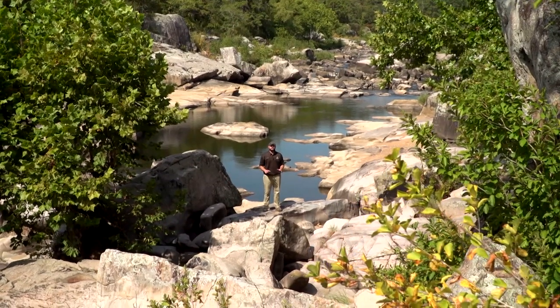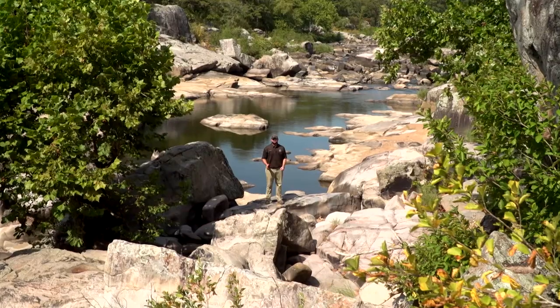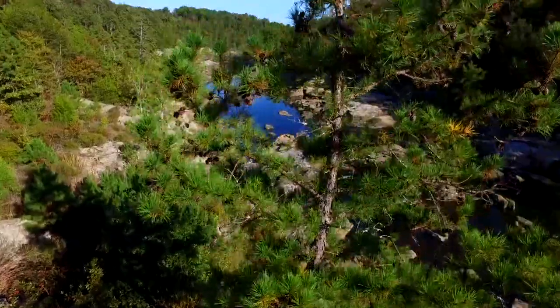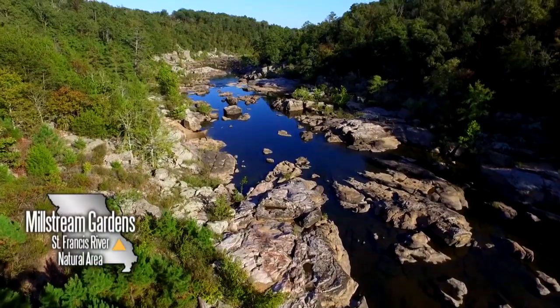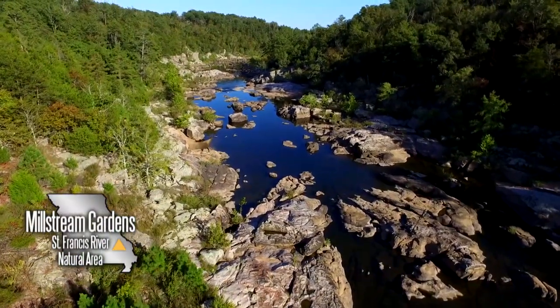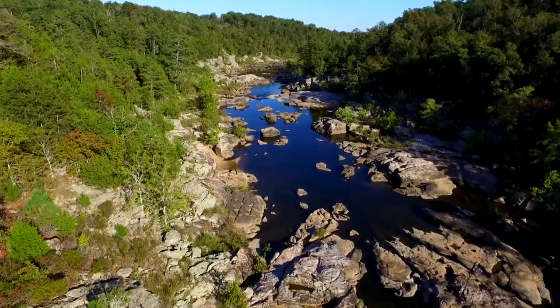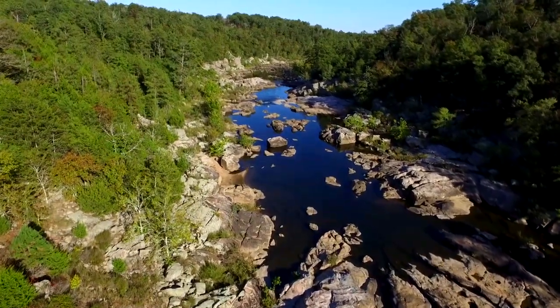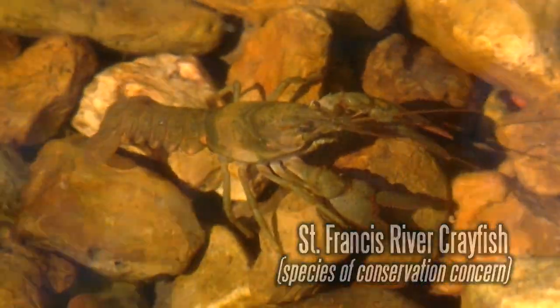Here I'm standing at one of the most scenic sites in the state — Mill Stream Gardens Conservation Area near Fredericktown. People travel from all over the state to see these spectacular granite formations and how they play havoc with the flow of the St. Francis River. The St. Francis River that flows through this area supports a number of unique fish species and a crayfish species, the St. Francis River crayfish, that is only found in this drainage basin and nowhere else in the world.